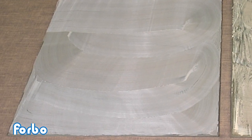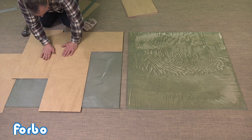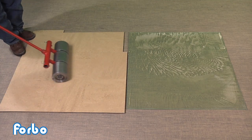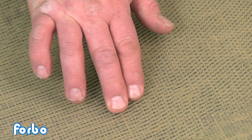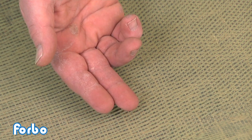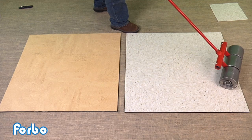After allowing a short open time, the Sustain 885M was ready for installation. The proper time to install is when a light touch produces little transfer of adhesive to the finger. The Forbo Marmoleum tile was installed into the adhesive and rolled immediately with a 100-pound roller. The edges were trimmed to fit. The dry-set adhesive required a longer open time. According to the manufacturer's instructions, once the adhesive becomes dry to the touch and has no transfer of adhesive to the finger, it is ready to receive flooring. The tile was then installed and rolled with a 100-pound roller according to the manufacturer's recommendations.